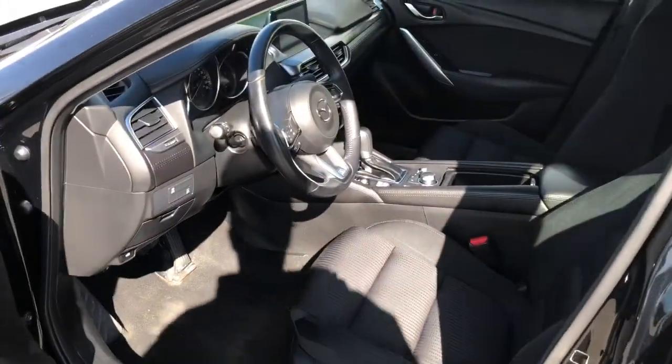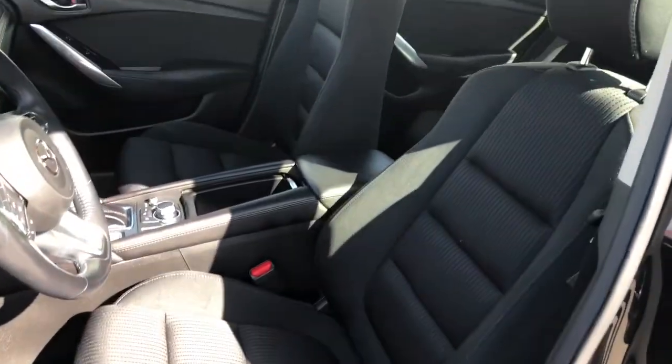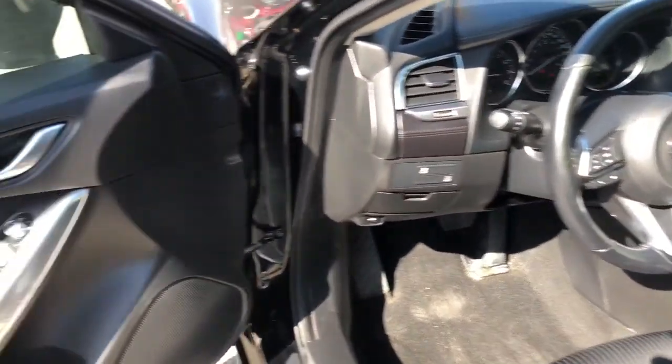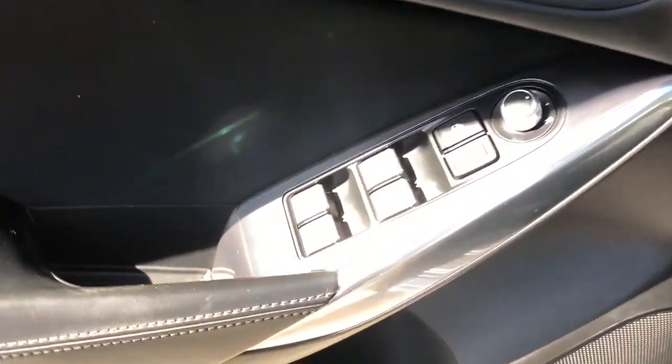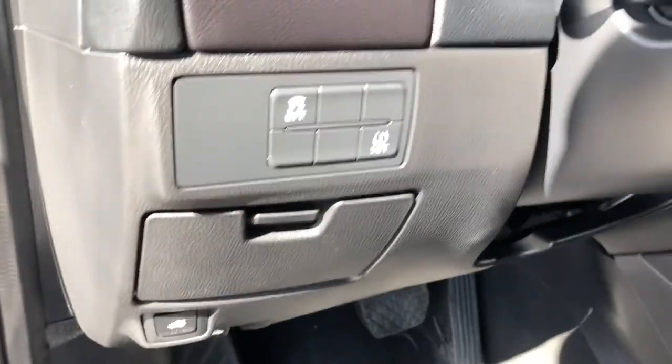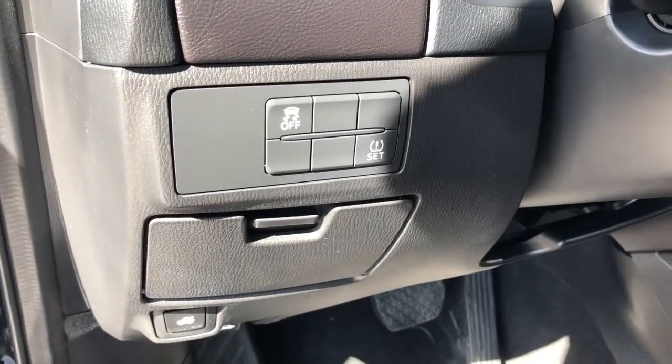Coming into the driver's door now to show you the inside. Over at the door there are power locks, mirrors, and windows. On the dash we have a traction control set off, the seat adjustment buttons, and black cloth seats.